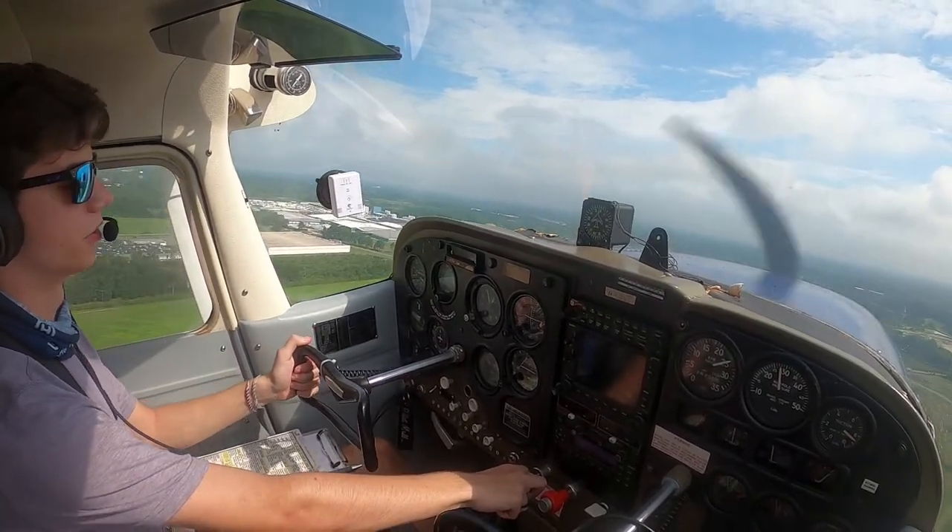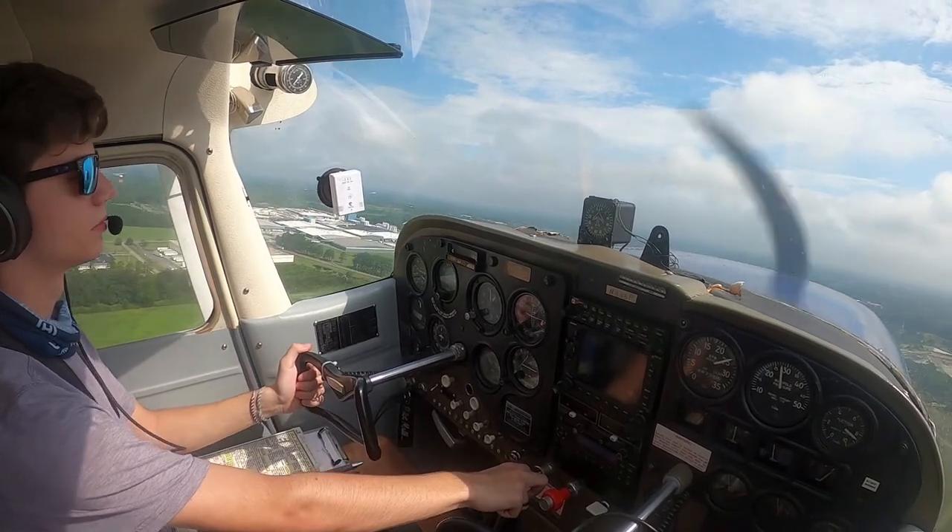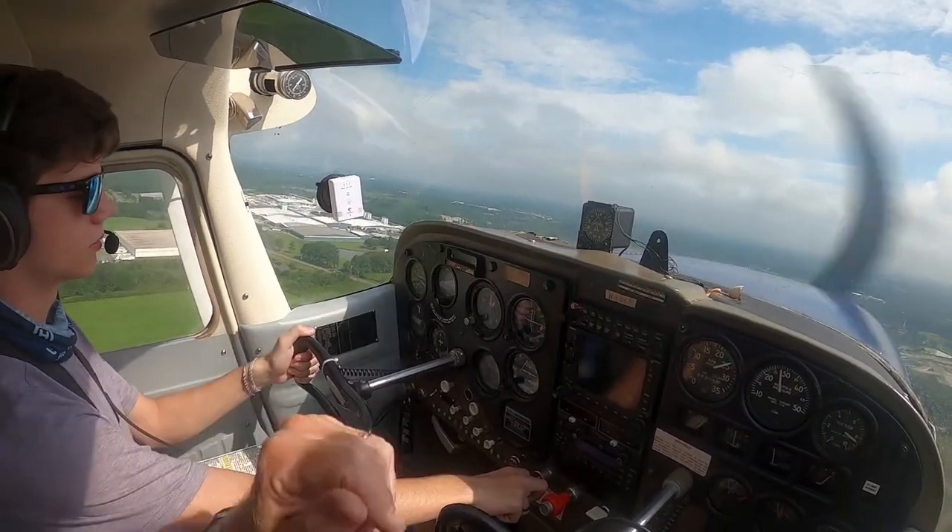So just keep climbing to 3000. Yep. Runway heading to 3000. We're staying on 050. 3000.